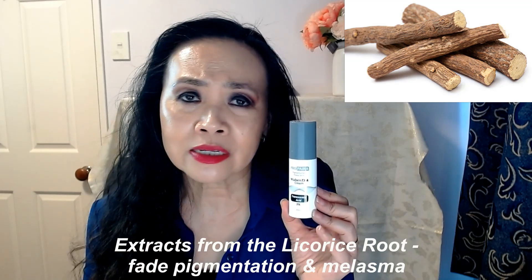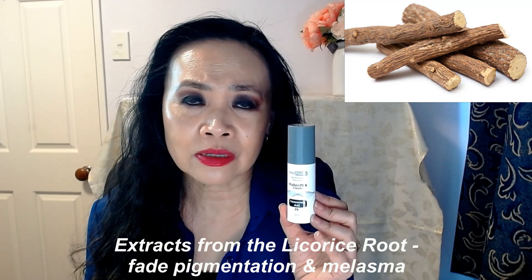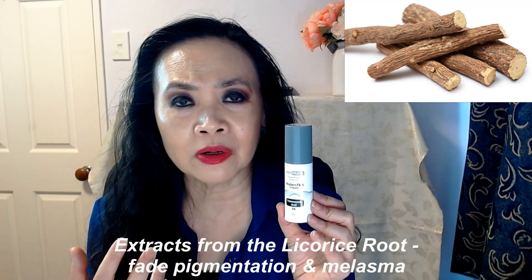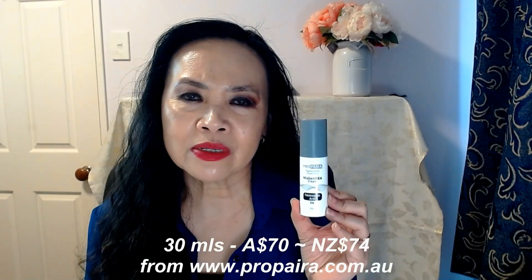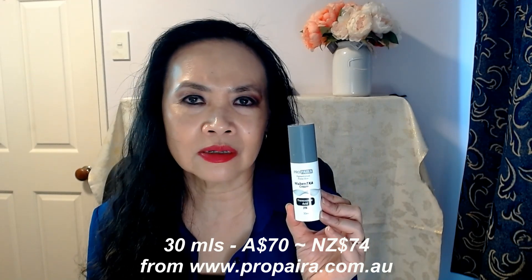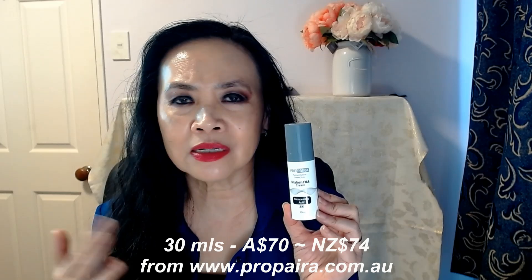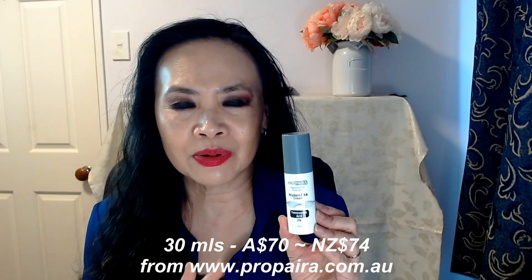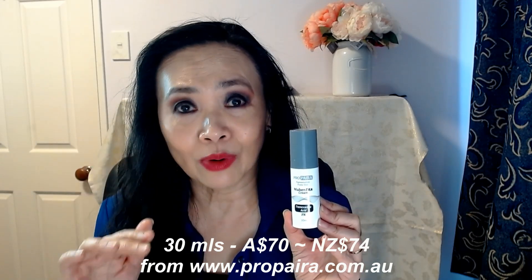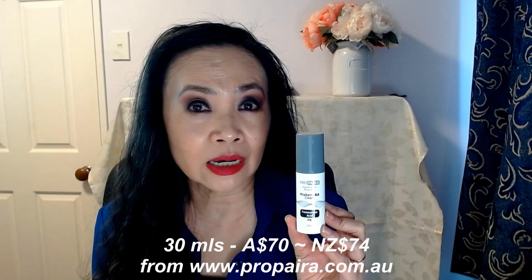It is considered by many dermatologists as a natural form of treatment for those with melasma problems. Any products that contain licorice root will help to fade melasma and pigmentation. The price for this, for 30ml, is 60 Australian dollars, which works out to be about 62 New Zealand dollars. For such a fabulous product to be under 100 bucks, you really can't go wrong.